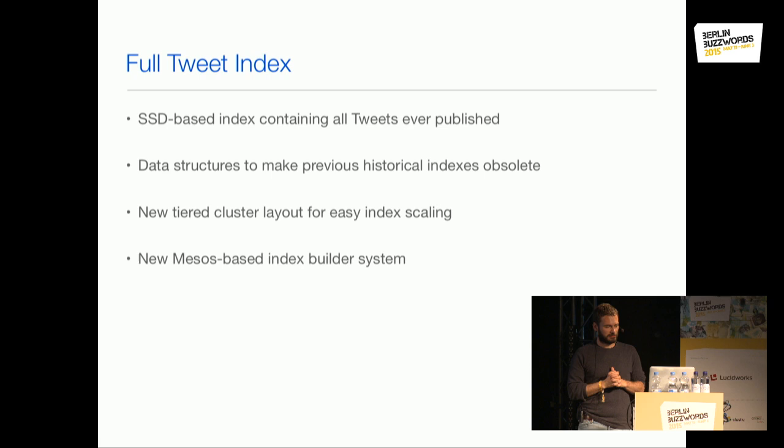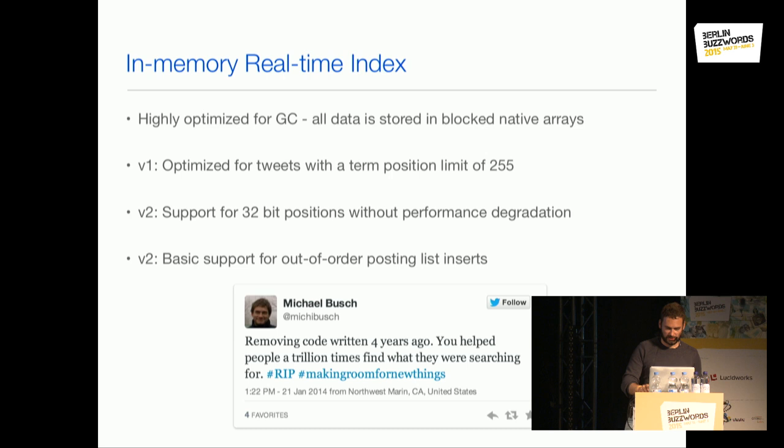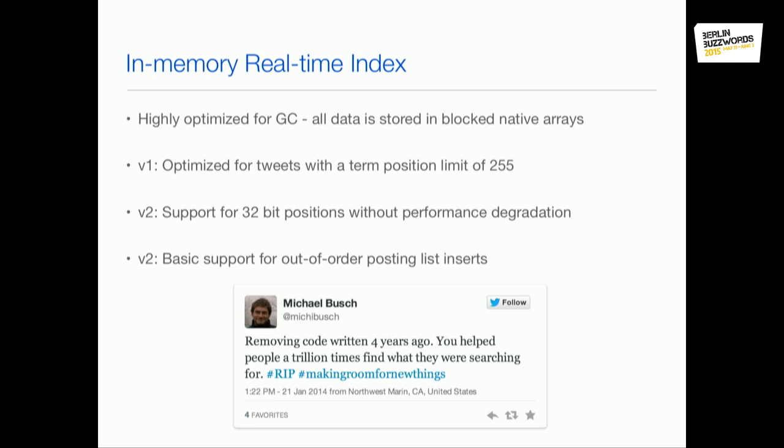One more thing that also happened in 2014, interesting to the Lucene community: we launched a new format for in-memory real-time indexes that could deal with the full position space that Lucene can deal with. Now it becomes interesting for a general use case, not only tweets, which makes it much more interesting to open source this technology. The old code had served about a trillion queries before we retired it.